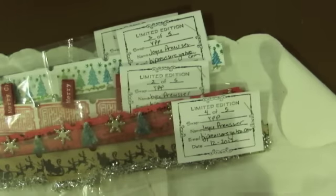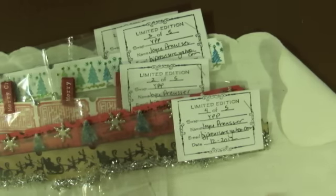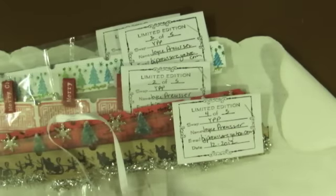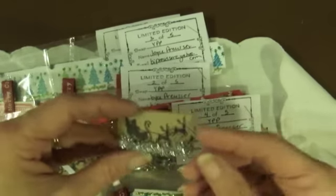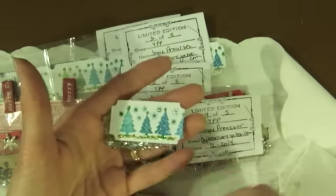And then Joyce sent me this little bag of goodies. You know what this little bag is? It says thank you — this is her thank you to me for hosting, which isn't necessary but is so appreciated. Look at this — she sent me one of each of her tickets, which I love. They are so cute.